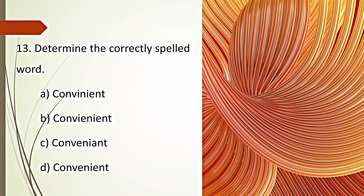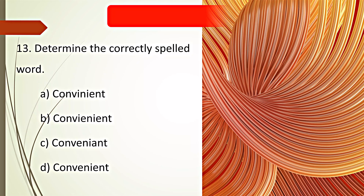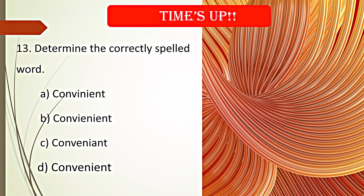Determine the correctly spelled word. Your time starts now. Time's up. D. Convenient is the correct spelling.